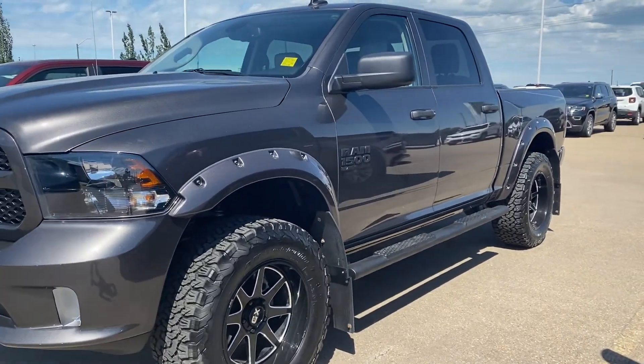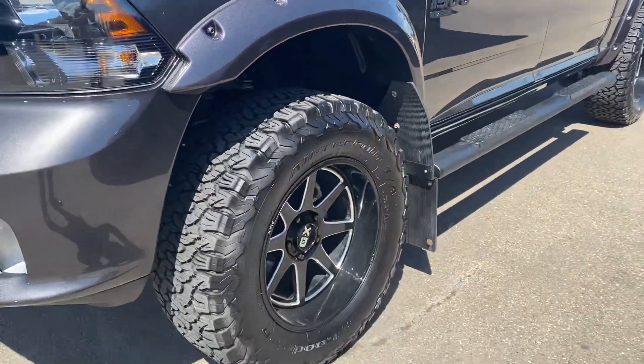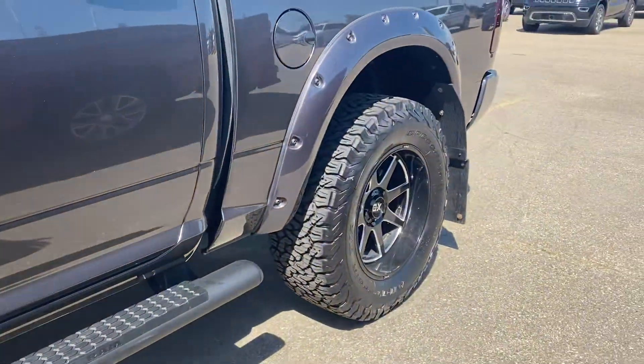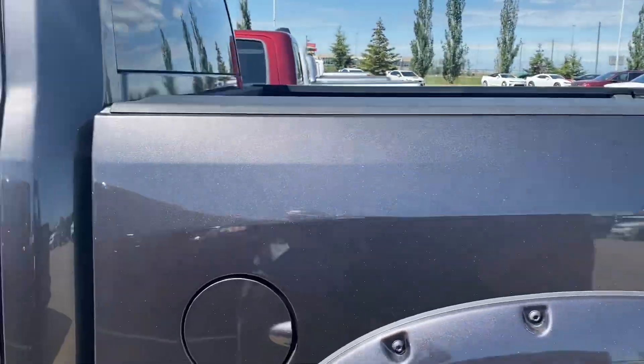Got the paint-matched aggressive fender flares, wheels, tires, running board, nice kickback butt flaps there. Give you a little bit of the rear look too — box liner. If we jump inside here...